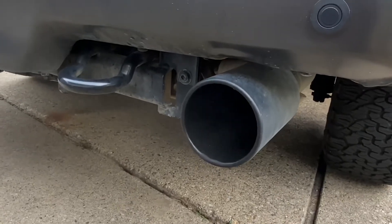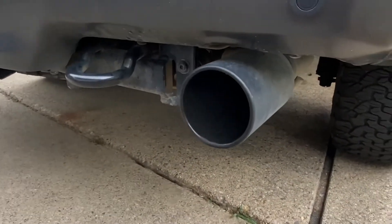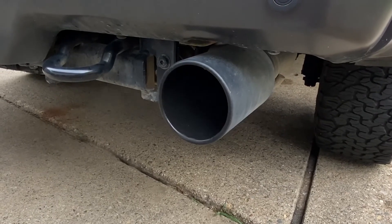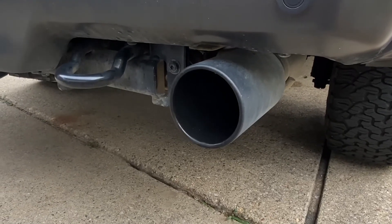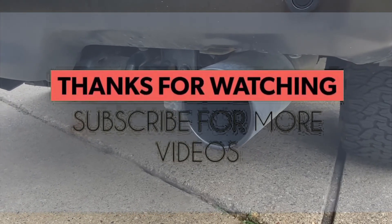Now we are going to do a lot, a lot, and a lot more videos with this truck. It's all going to happen with your help. Please subscribe to the channel, and thank you for putting your time into watching this video. Thank you.